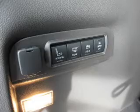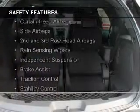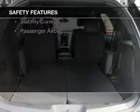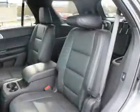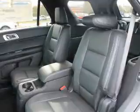Ford Sync voice activation. Safety was made a priority with these features: a backup camera, curtain head airbags, side airbags, second and third row airbags, rain sensing wipers, independent suspension, brake assist, traction control, stability control, and a passenger airbag.